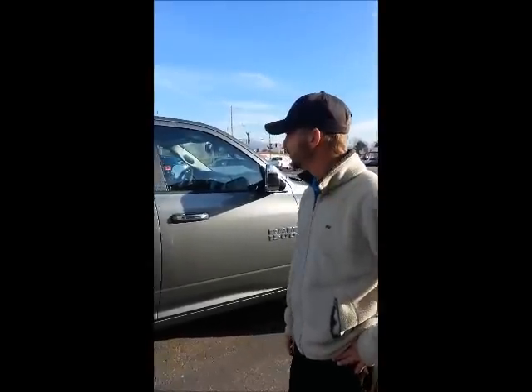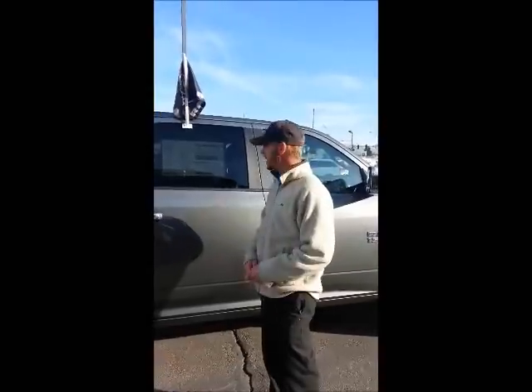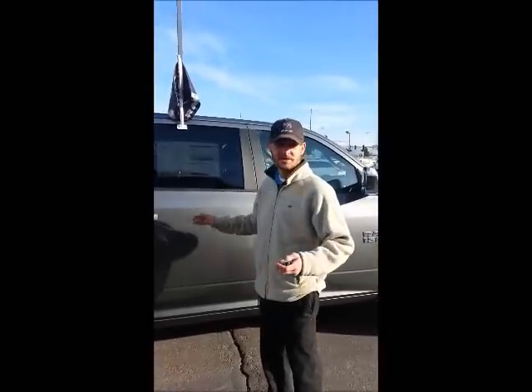Hi, I'm Cory with Lithia Motors in Pocatello, Idaho. I wanted to show you the new 2013 Ram 1500 today. They've made a few subtle changes from what we had in the past, and they're extremely good changes, and I'll show you why.